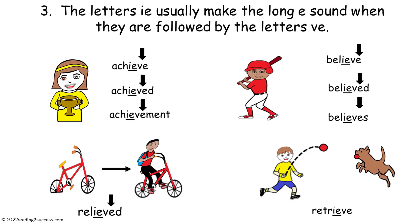Other examples include achieve, achieved, and achievement; then believe, believed, and believes; and then relieved and retrieve.